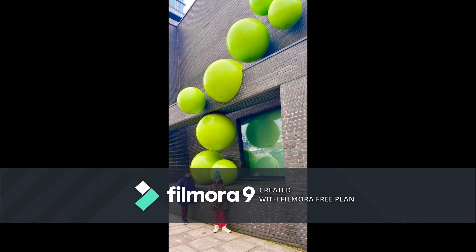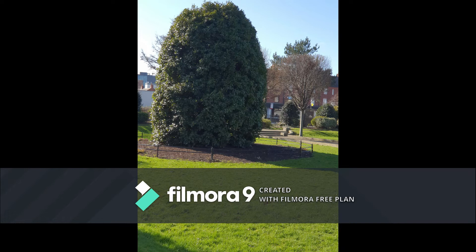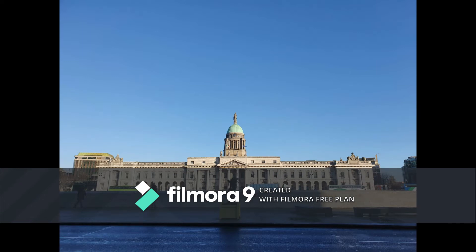Dublin is the capital of the Republic of Ireland. It is on Ireland's east coast at the mouth of the River Liffey. The city expanded rapidly from the 17th century and was briefly the second largest city in the British Empire.